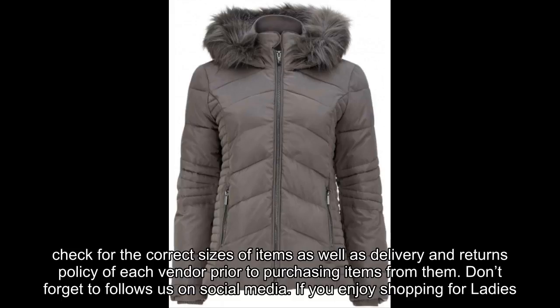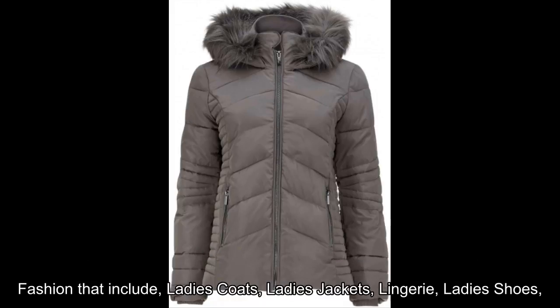Don't forget to follow us on social media. If you enjoy shopping for ladies fashion that includes ladies coats, ladies jackets, lingerie, and ladies shoes.